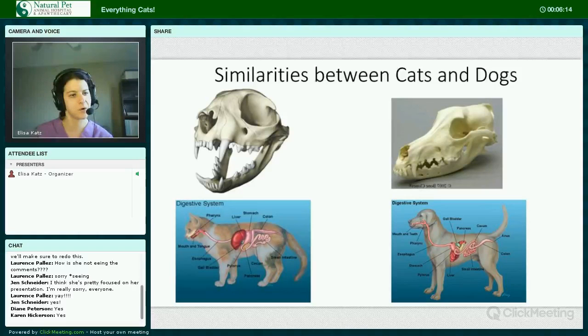The cat's GI tract is four times its body length and the dog's GI tract is six times its body length. Both of them don't produce any salivary amylase, which is a digestive enzyme that helps to digest starch.